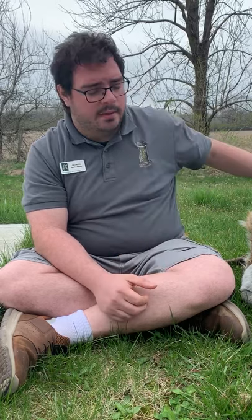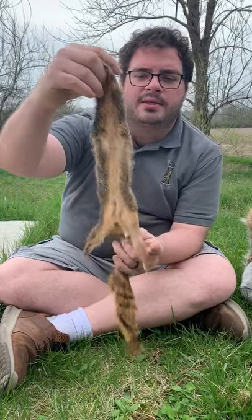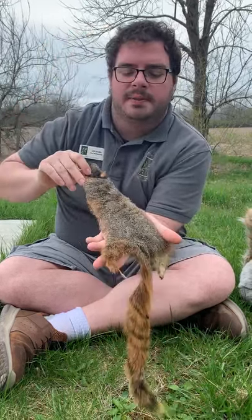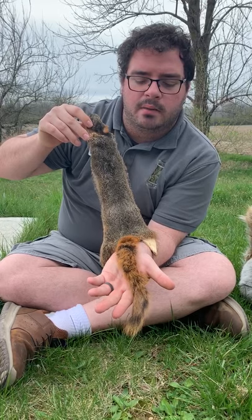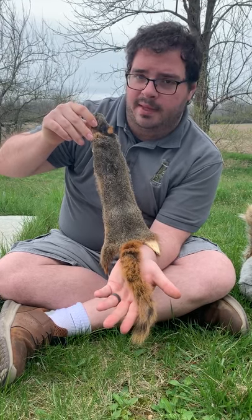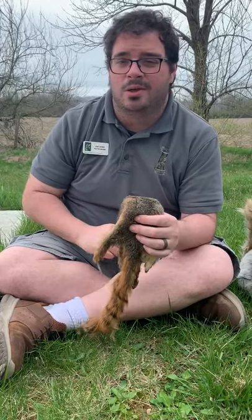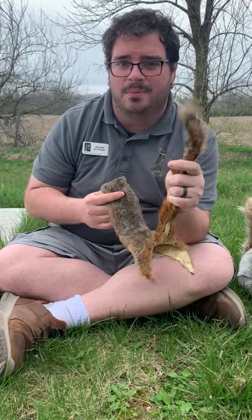The eastern fox squirrel is also the biggest out of all the other squirrels. Behind me I have an eastern fox squirrel pelt — this is what they look like. It's a real pelt and if you were here I'd let you touch it, but you're going to have to visually touch it with your eyes. They have a nice red bushy tail, which is very important for balance, and on a rainy day there's a good chance you might spot them using this bushy tail as an umbrella — they'll hang it over their head to help keep them dry.